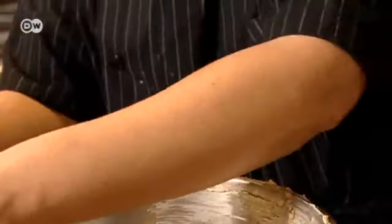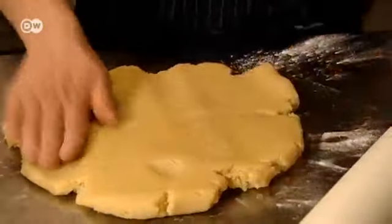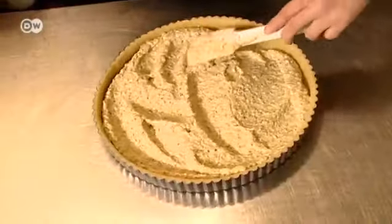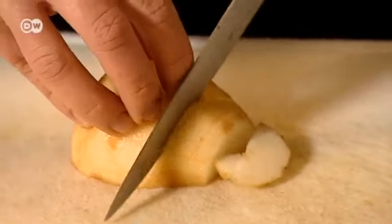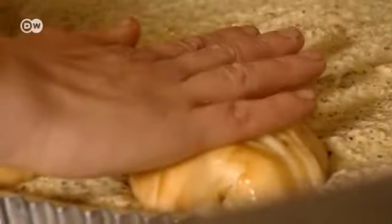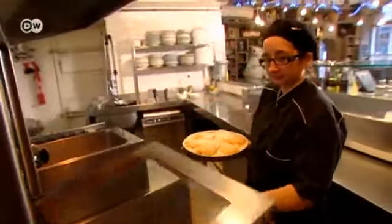Now the eggs are added to the filling and everything is mixed until it's creamy. Roll out the short crust and press it into the traditional French tart form — it should be about half a centimeter thick. Then add the filling. Finish it off by placing six thinly sliced pears on top, but you can also substitute other fruit according to season. Bake the tart for 40 minutes in an oven preheated to 180 degrees Celsius.